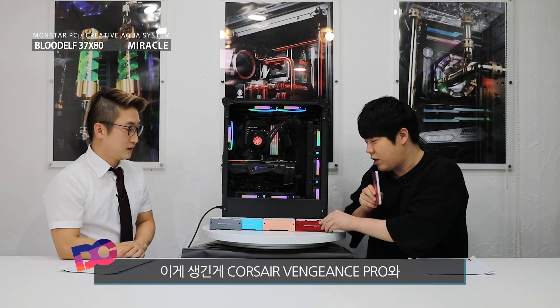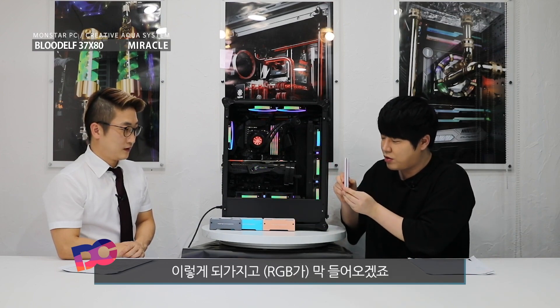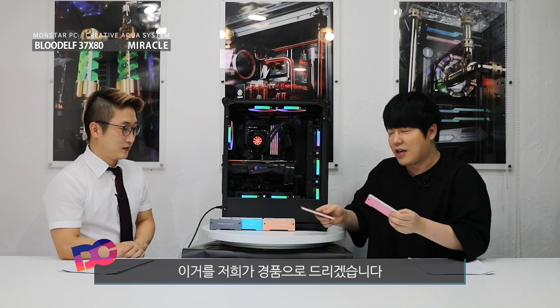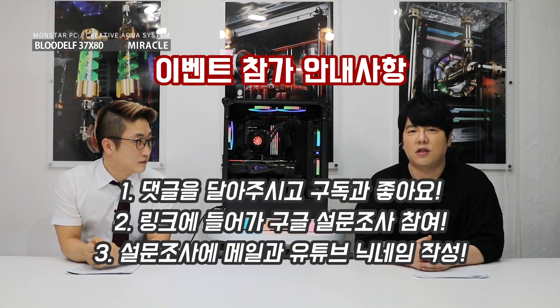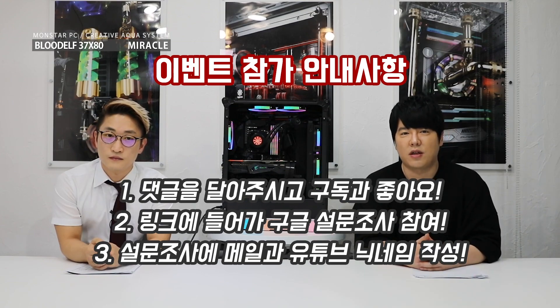이게 생긴 게 커세어 벤즈 스프레랑 조금 비슷해요. 이렇게 보면 막 RGB가 들어오겠죠? 그렇기 때문에 요거를 저희가 경품으로 드리도록 하겠습니다. 해당 영상 밑에 댓글과 설문지 참여하신 분, 저희 채널 한 분과 몬스터 기어 채널 한 분 이렇게 두 분을 추첨해서 경품을 보내드리도록 하겠습니다.